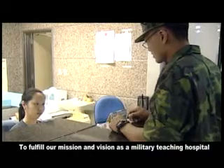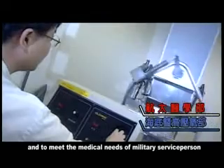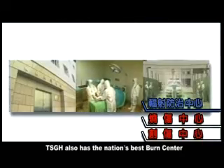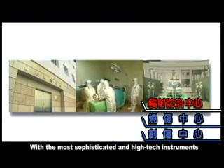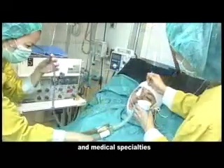To fulfill our mission and vision as a military teaching hospital and to meet the medical needs of military service persons, there are sub-specialized departments for aerospace medicine and undersea and hyperbaric medicine. TSGH also has the nation's best burn center, trauma center, and radiation accident management center.